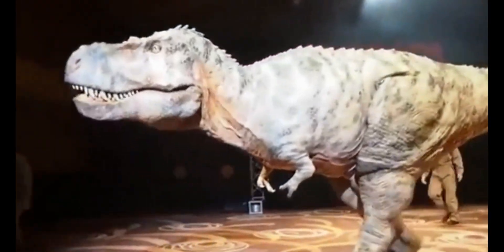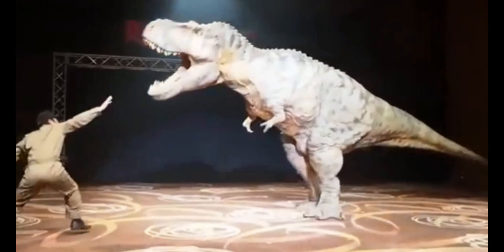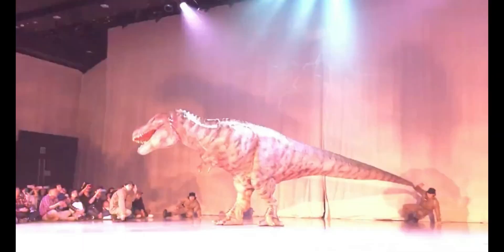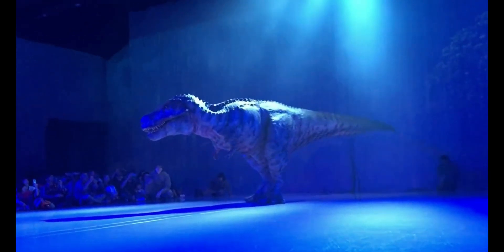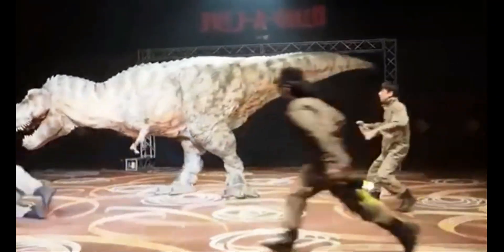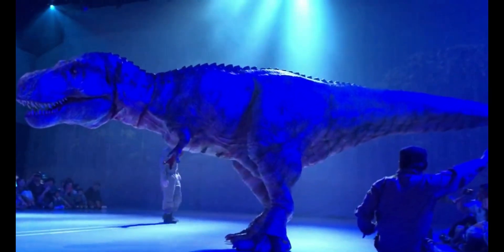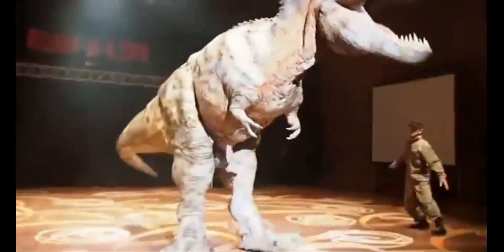Beyond their realistic appearance, these robotic dinosaurs boast impressive interactive features. Demonstrations showcase their movements — one dinosaur even playfully grabbed a company representative. These are all programmed actions, and technicians ensured the safety of everyone involved, even going so far as to place a head inside the T-Rex's mouth for demonstration purposes. OnArt Corp's creations showcase the exciting possibilities of robotics, not just for human-like machines, but for bringing the prehistoric world back to life.